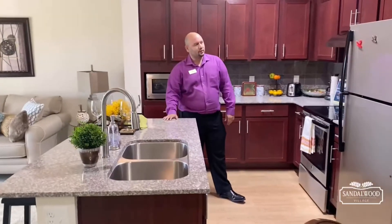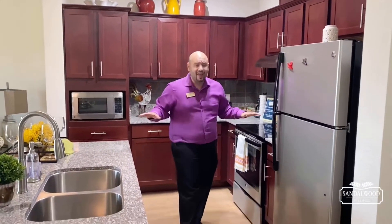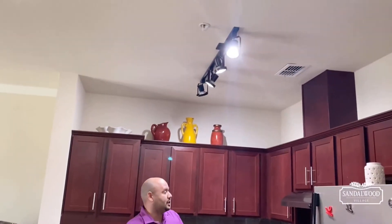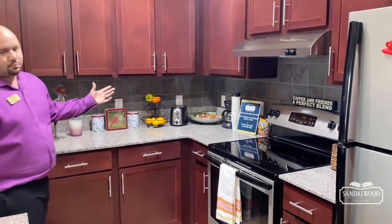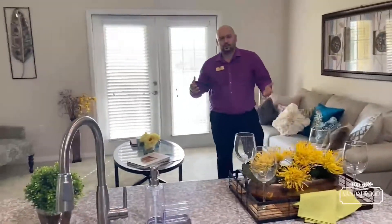It opens right into this kitchen. Love this beautiful island — you have your granite countertop space, and of course all your stainless steel appliances that come with every apartment here at Sandalwood Village. With maintenance-free living, anything that breaks down we take care of, including track lights and light bulbs.